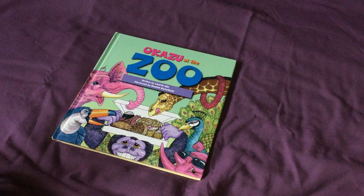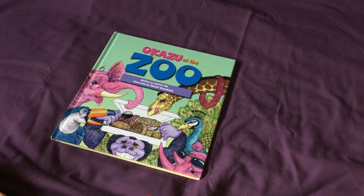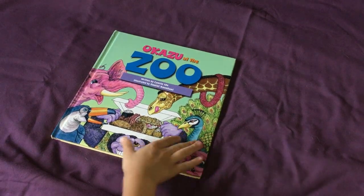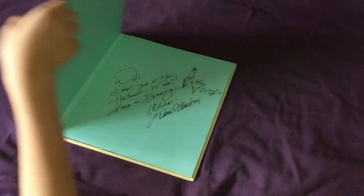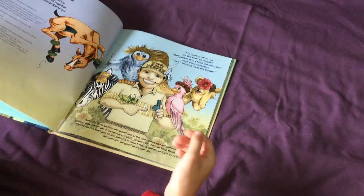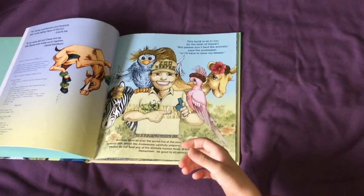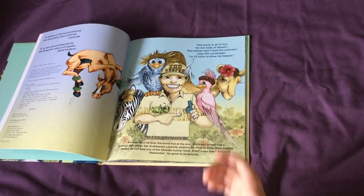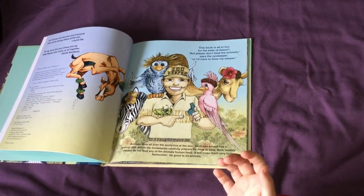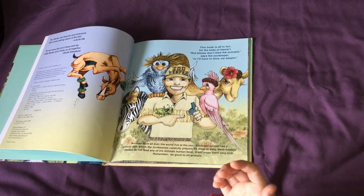On each page of the book, the challenge will be to find the grasshopper. Sometimes he will be hidden and I will help you find him. This book is all in fun for the keiki of Hawaii, or children of Hawaii, but please don't feed the animals as the zookeeper, or I'll have to blow my beeper.